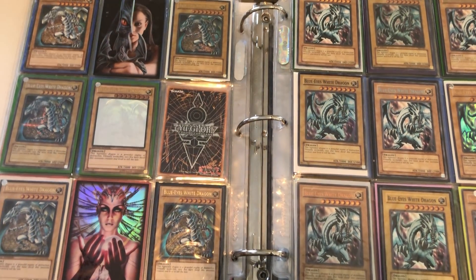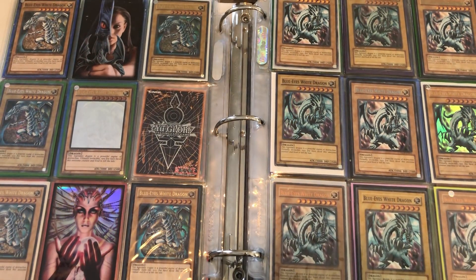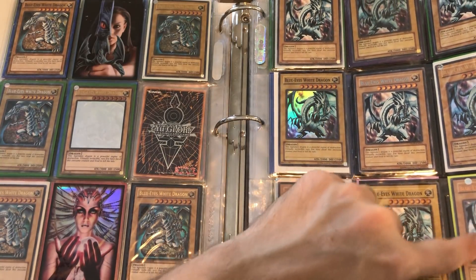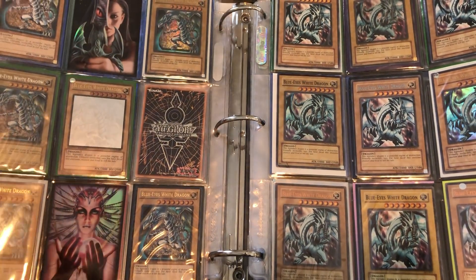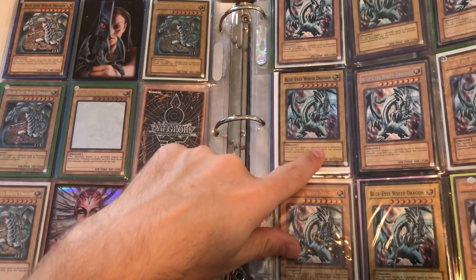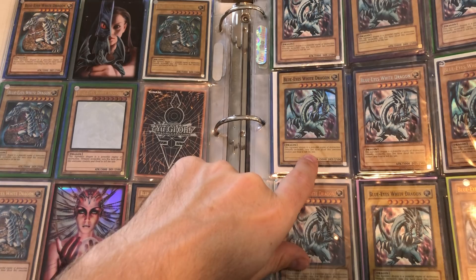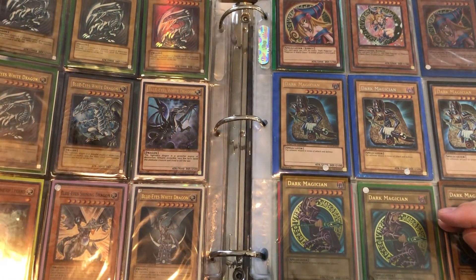There we go, a little bit better — you guys can pretty much see what's in here. That's a Duelist League Blue Eyes — pretty awesome, haven't owned one of those in a long time, not really something I've ever sought out but they're pretty cool. And we've got some Dark Legends Blue Eyes, which is really cool — something I've never owned before. Very happy to own that. And SKE as well.